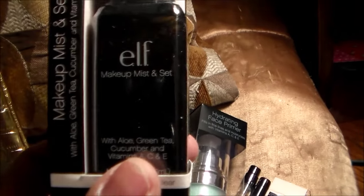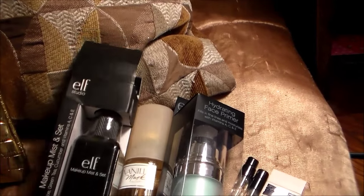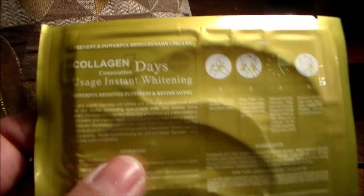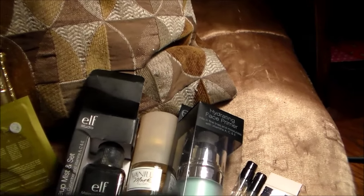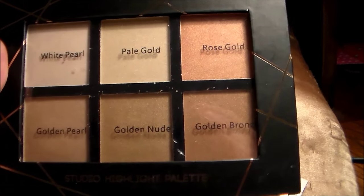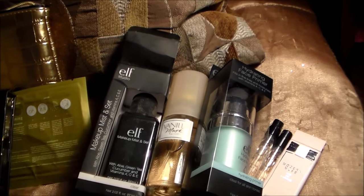And when you're done with your makeup, an Elf Makeup Mist and Set. Collagen Days — it says Instant Whitening on this product. The Studio Highlight Palette — the colors are absolutely beautiful. Thank you so much, sweetheart.